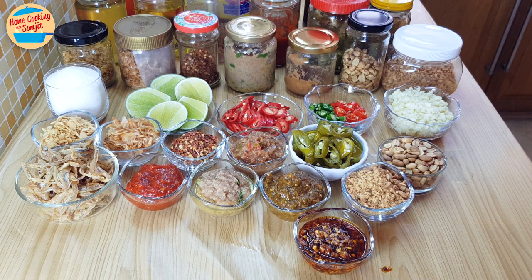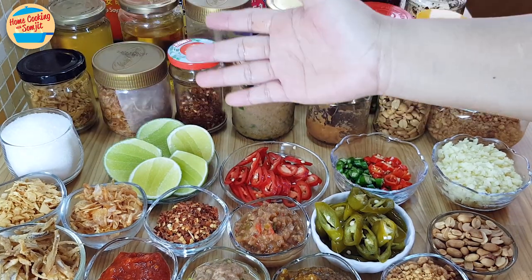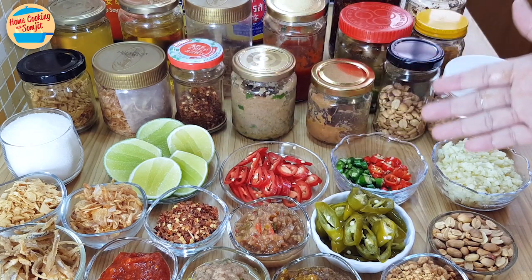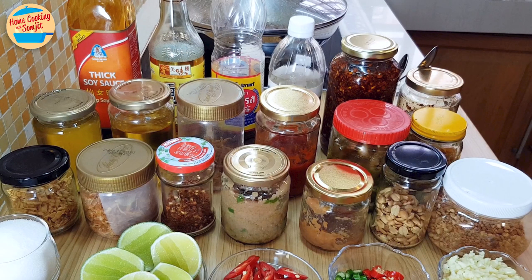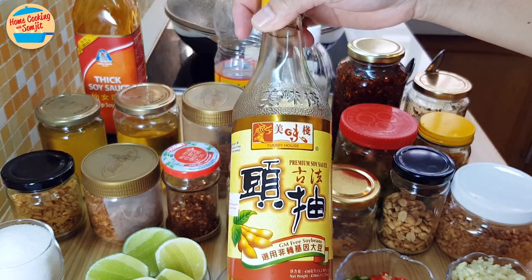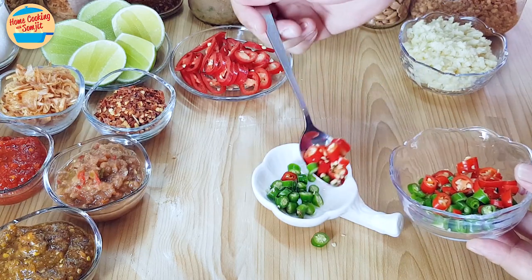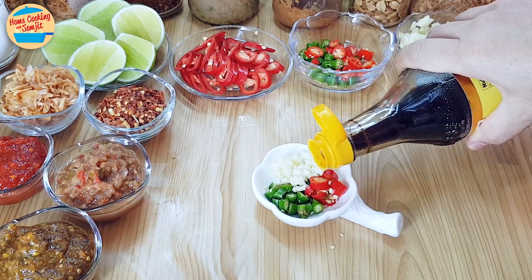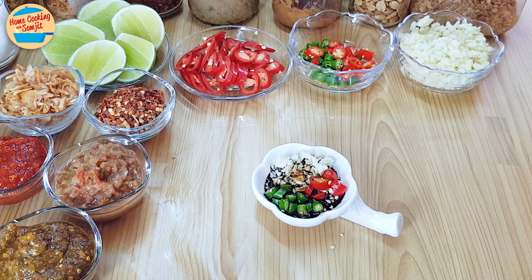Now let's look at 4 condiments that I prepare on the spot and serve. The ingredients include sugar, cut limes, cut red bird eye chili, cut green bird eye chili, and chopped garlic. For the first condiment, mix green bird eye chili, red bird eye chili, chopped garlic, and light soy sauce — along with distilled vinegar, fish sauce, and thick soy sauce. This is good to eat with Chinese dishes such as fried rice, noodles, and clay pot chicken rice.